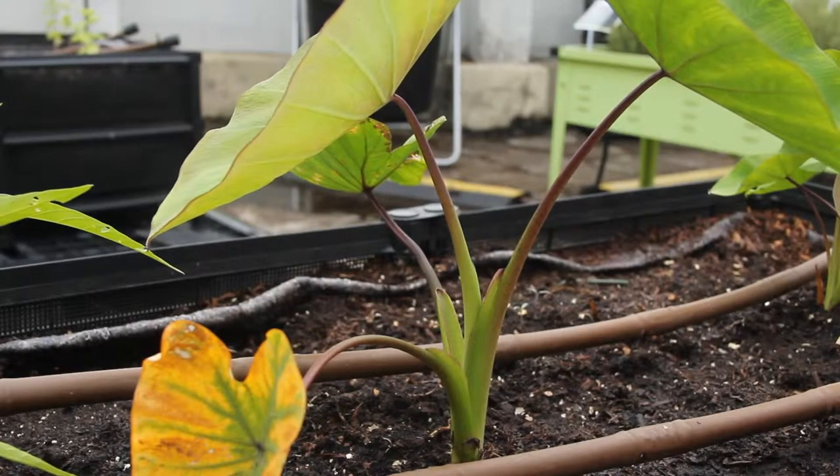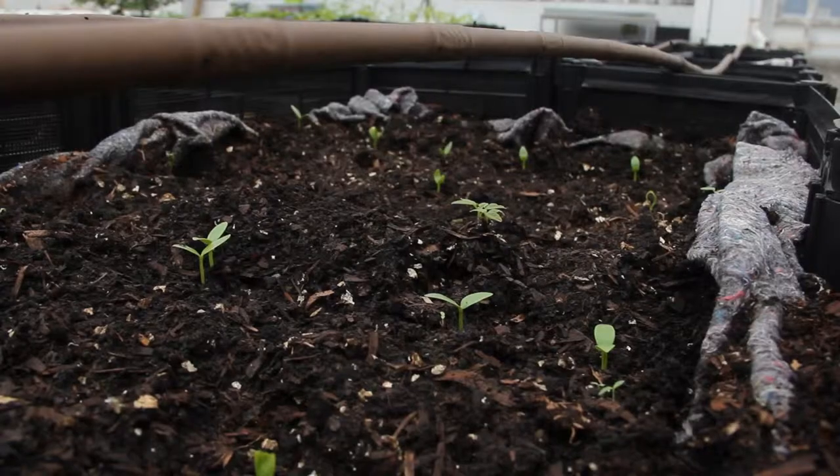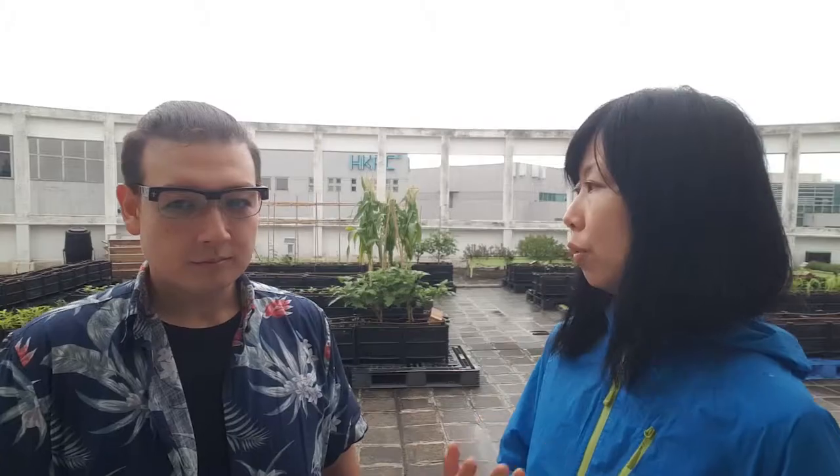Number three: purpose. If I'm working with a restaurant, for example, the kind of varieties would be very different compared to, say, working with a school. With a school, the value is in its education, so we're going to do as many varieties as possible, whereas for a restaurant, it's really going to be a reflection of their menu.